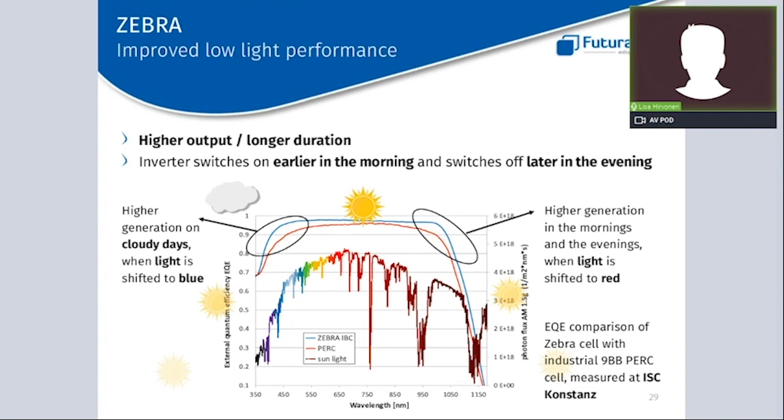Talking about sunlight, as you know, sunlight is composed of different colors — the colors of the rainbow — traveling on different wavelengths. The Zebra panel can absorb more light at every wavelength, thanks to the unobstructed front of the cell. The biggest differences, as you can see on the graph, are noticed during cloudy days when the light is shifted to blue, and in the mornings and evenings when the light is shifted to red. This benefit translates to higher output and a longer production duration — in simpler words, the inverter switches on earlier in the morning and switches off later in the evening.